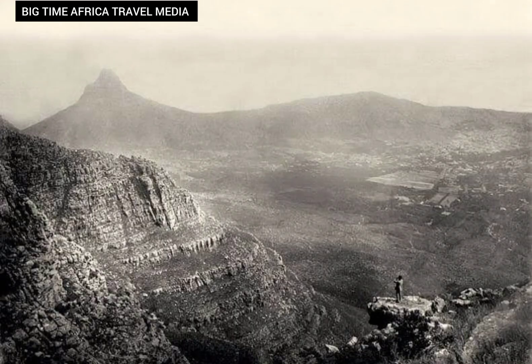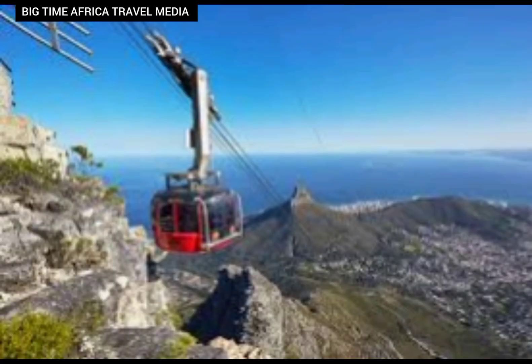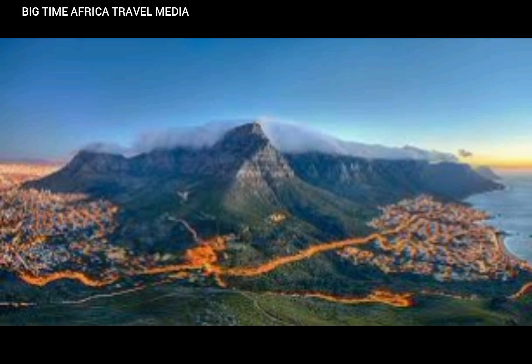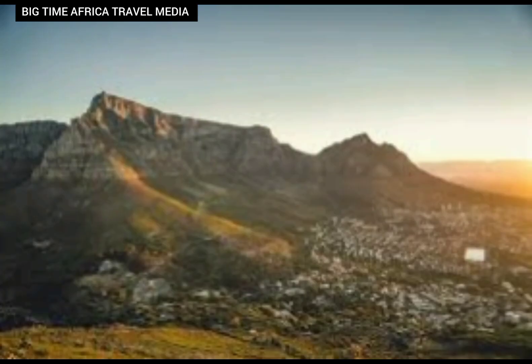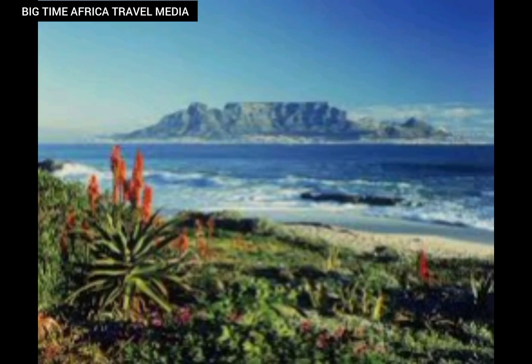Today I'm going to be talking about Table Mountain from a blog site. Credit to Table Mountain National Park — thank you very much for this wonderful content. Table Mountain is a flat-top sandstone mountain that graces the cityscape of Cape Town with its imposing presence, rising approximately 1,085 meters above sea level. The mountain's unique plateau, stretching approximately 3 kilometers from end to end, is a testament to the forces of nature that have shaped this awe-inspiring landmark.